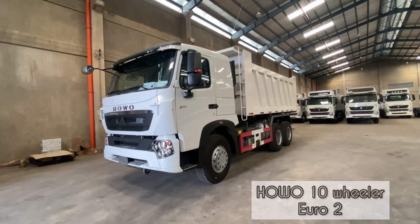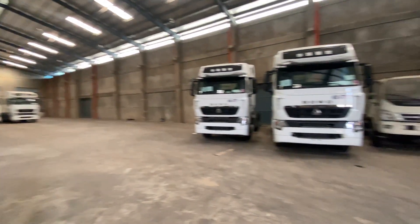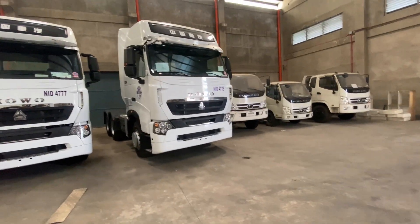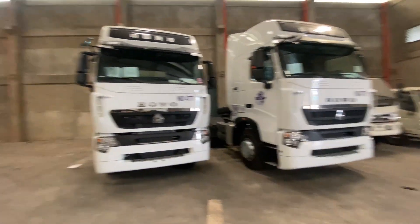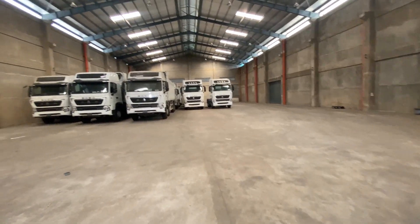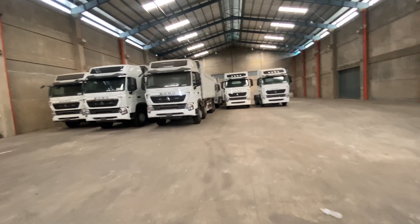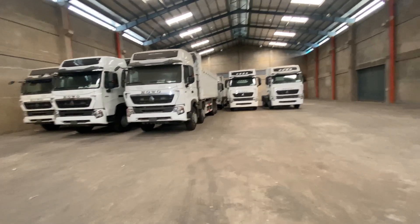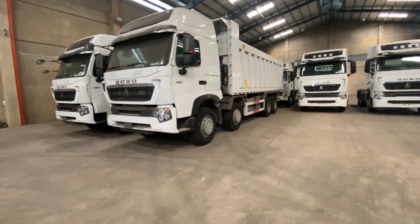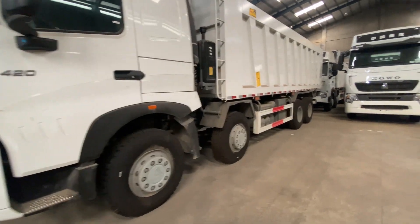So this is a 10-wheeler, Euro 2, 20 cubic. These ones have owners already — their names are on them — so let's not show those. Over here we have dump trucks. There's a 12-wheeler, Euro 4, 420 horsepower. These are available — for those who need one, you can comment.